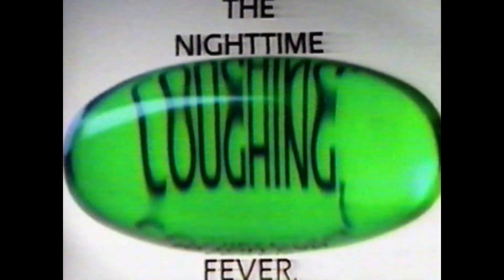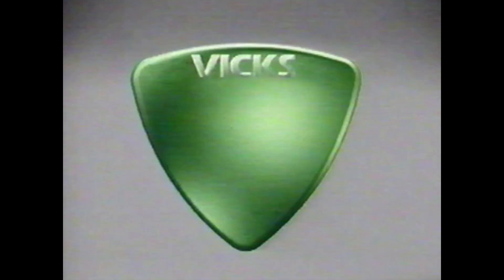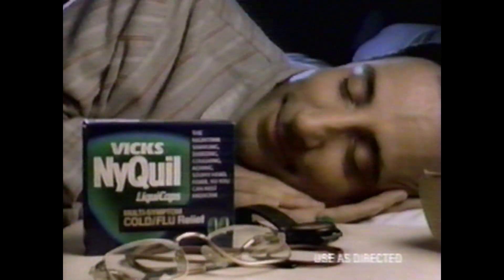Oh boy, am I... I can't stop. And my body is... How am I ever gonna... NyQuil liquid caps — why is it the nighttime sniffling, sneezing, coughing, aching, stuffing, head fever medicine? Why? So you can rest medicine. Of course.